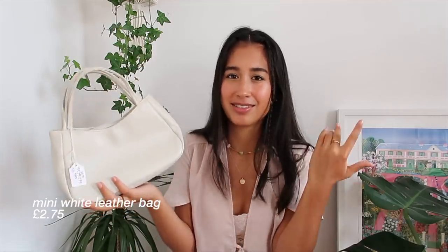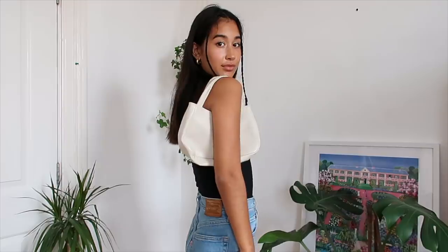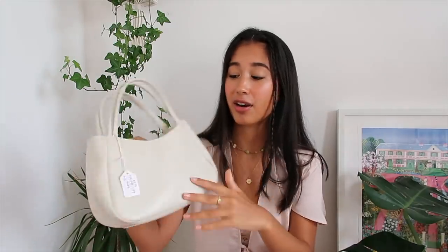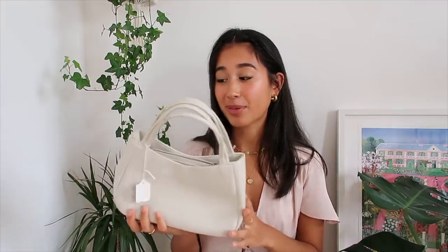From the next charity shop I found this little white leather bag - it was only two pounds seventy-five which is so good. This is obviously a really trendy 90s style which has been going on for like the past year. I really like small bags - I think they're actually really handy and you can fit quite a lot in them. I don't have a white bag so I thought this would be a good addition to my collection. It's going to look really good for summertime outfits and if I don't get that much use out of it I can always list it on my Depop.